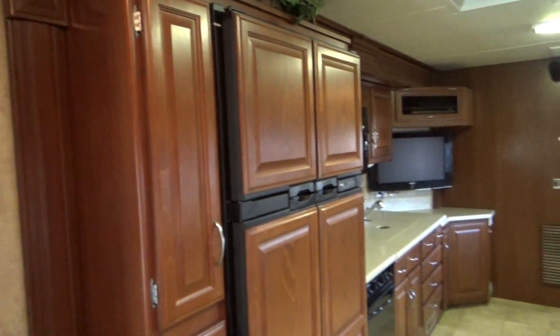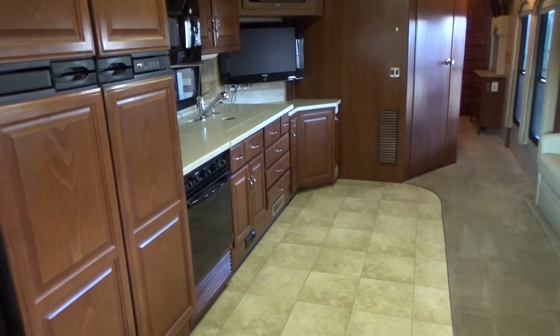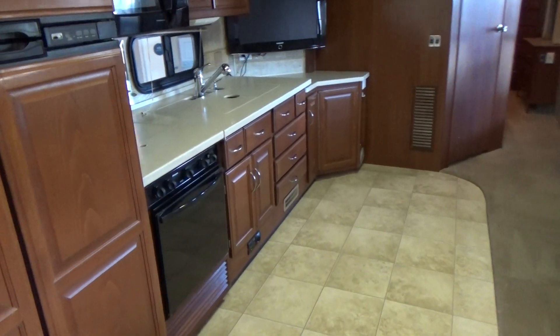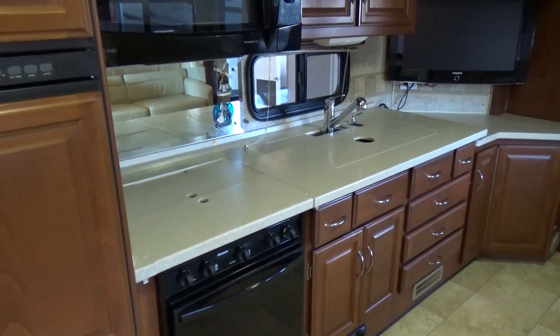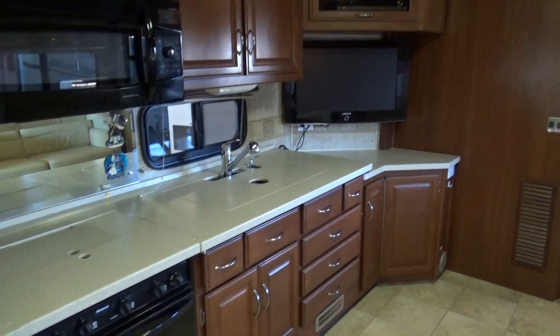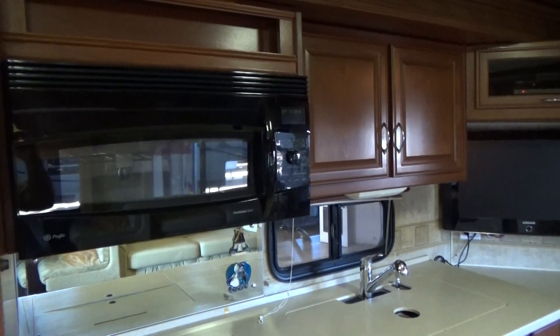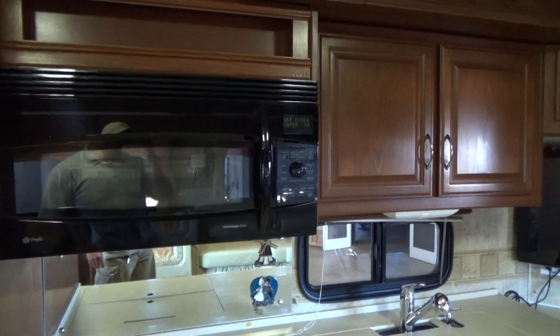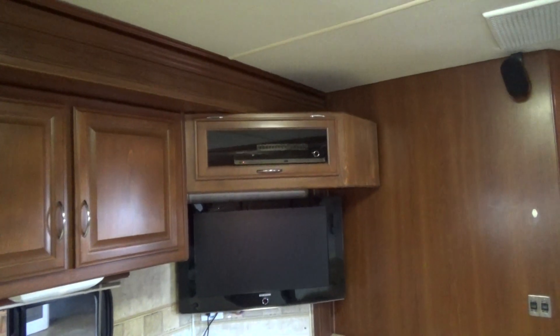All solid hardwood-faced cabinets. Two-door refrigerator with ice maker. Stove and oven with the Corian countertop. It comes with the covers over the stove and the sink. It is a dual-well stainless steel residential sink, as you saw in the pictures. Convection oven microwave. There's your flat-screen TV with all of your controls above.